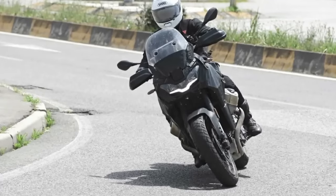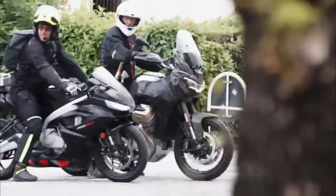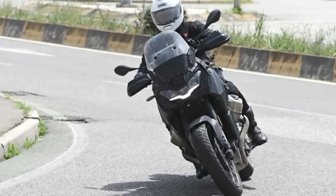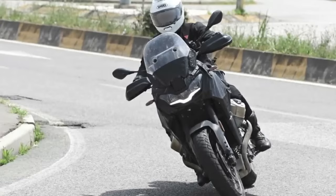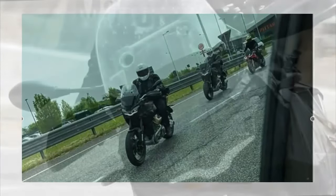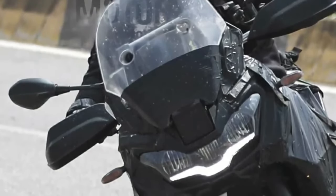The new Moto Guzzi V100 Stelvio is about to arrive. A historical name for the house of Mandello, the Stelvio 2023 is based on the technical platform of the V100 Mandello but differs with a more off-road attitude, with tubeless rims and longer travel suspension. Its return had been communicated at EICMA 2022 directly by the manufacturer. A few months ago, the first V100 Stelvio specimens were already photographed on the road — those spy shots came from Noale, the city where Aprilia is based and where new Piaggio group models are usually tested. German colleagues from Motorrad have since published new photos allowing a better look at some details.